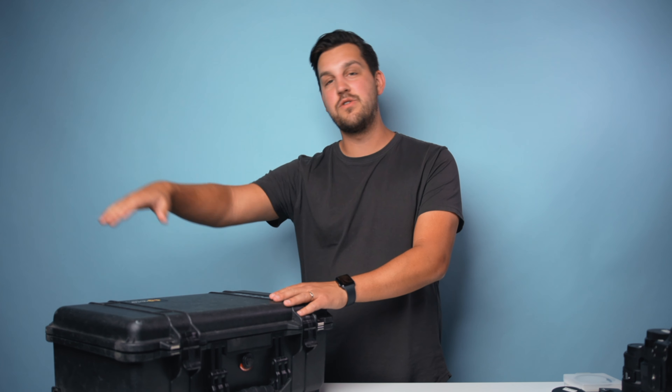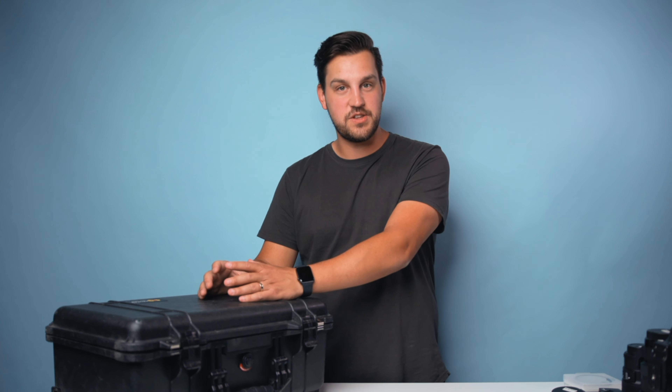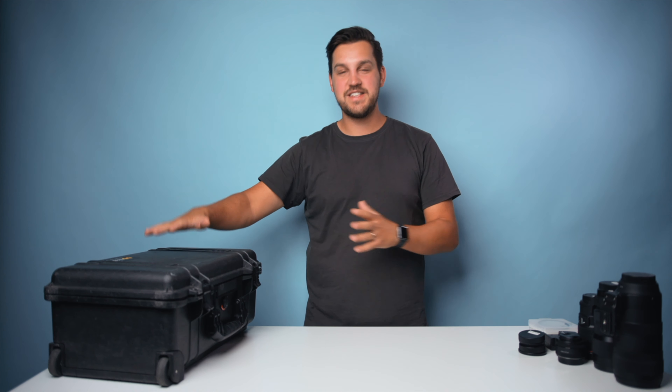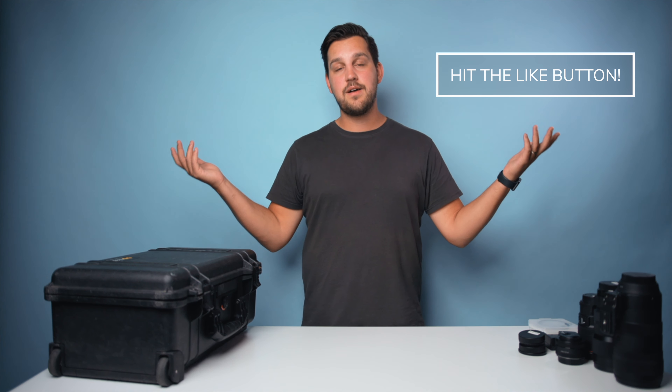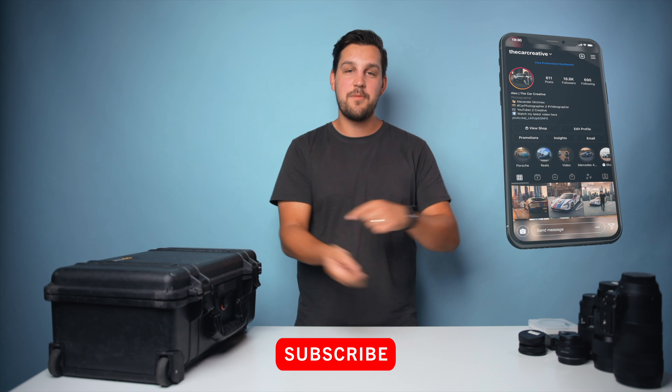The DJI Ronin RS2 comes as its own setup — I'll balance it with the camera and lens I plan to use before the job. The drone has its own bag so you just sling that over your shoulder. I hope this gives you a little more direction when wading through the world of gear. If you have any questions, leave a comment below. If you enjoyed the video, hit the like button and subscribe — I hope to see you in the next one.